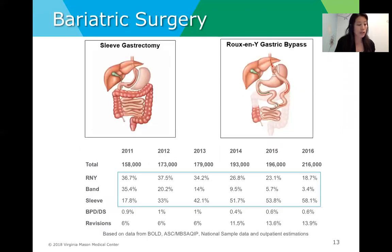Bariatric surgery is becoming more commonplace in the United States. This chart shows the incidence of bariatric surgery from 2011 to 2016, with a trend away from banding and Roux-en-Y gastric bypass towards sleeve gastrectomy, which has gained in popularity. Band is not indicated in patients with a large hernia and is a procedure no longer commonly performed.